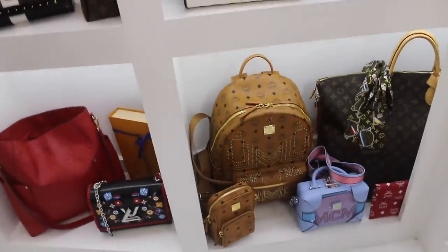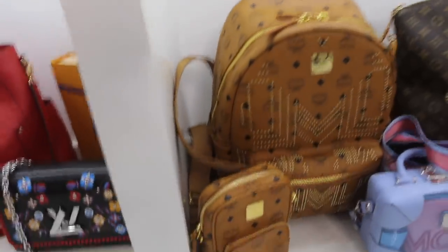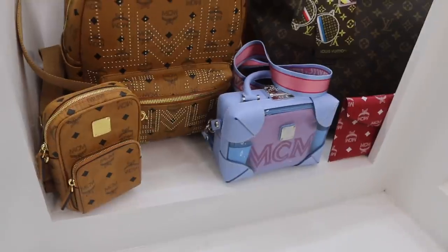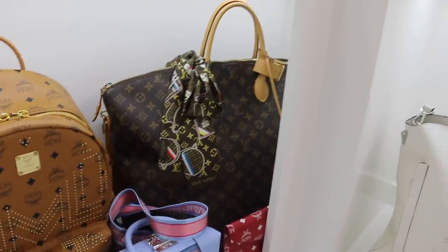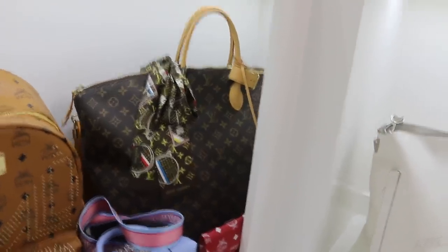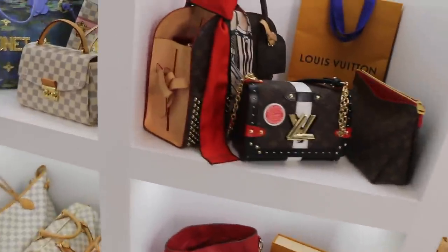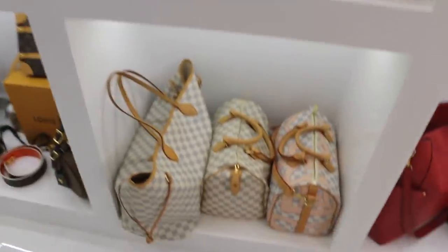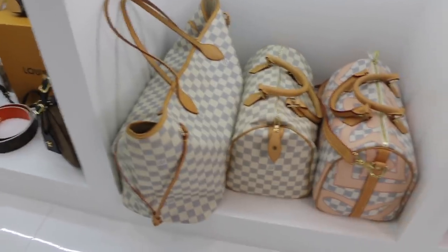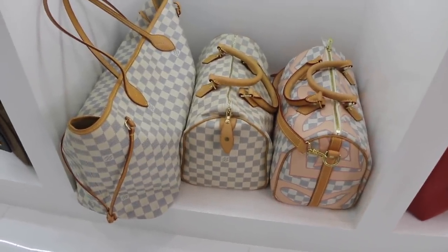We can also include some MCM that I've recently gotten. And I forgot the big boy back here — oh yes, this is the big Louis Vuitton tote. That thing is extremely old and very big too. And to top it all off, here is the last of the blue and white checkerboard — this is the very last of it for summer right here.